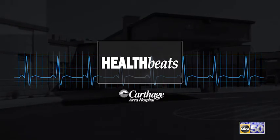ABC 50's Alex Hazzard here with Dr. Forney from Carthage Area Hospital for Health Beats. Dr. Forney, something that so many people suffer with, including myself, is that pain in our heels. What is it? Where is it coming from?